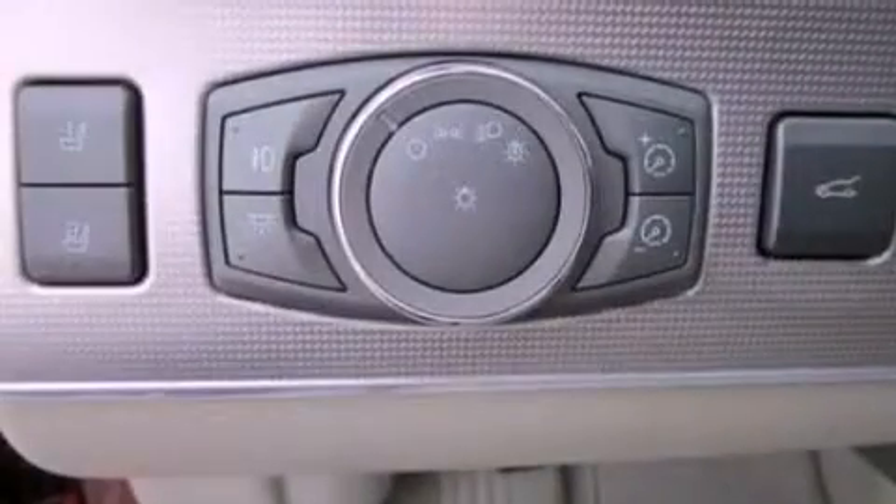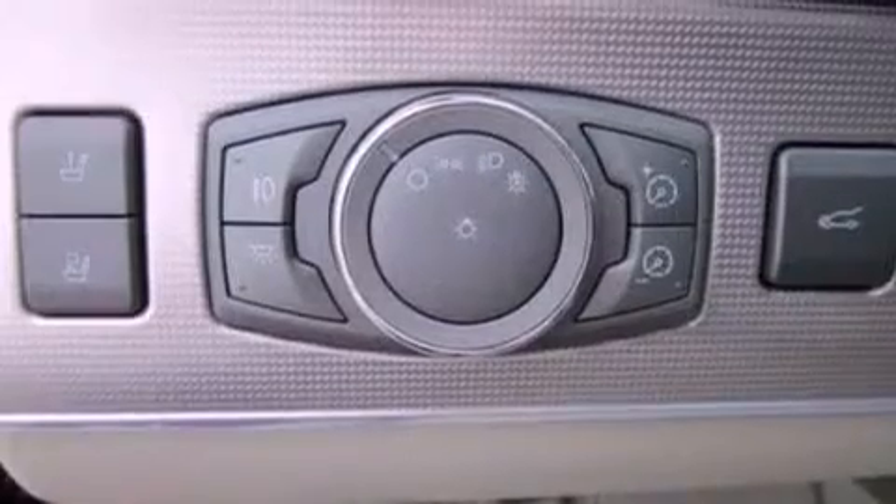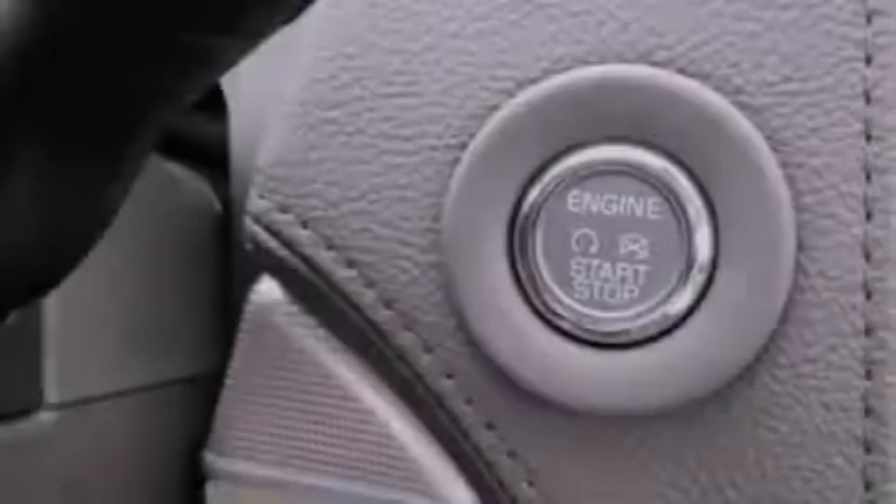Also included are 100% commercial-free Sirius satellite radio, big 18-inch wheels, and a tire pressure monitoring system.